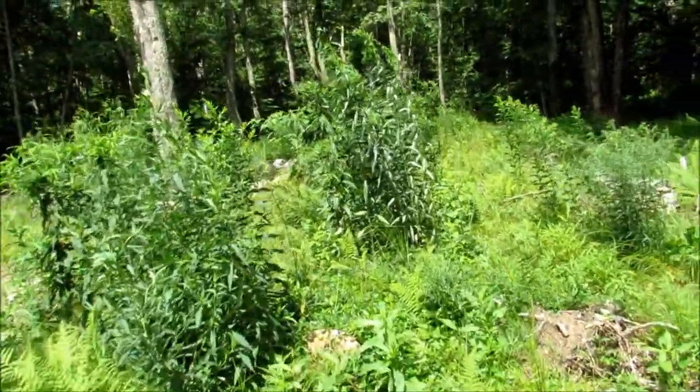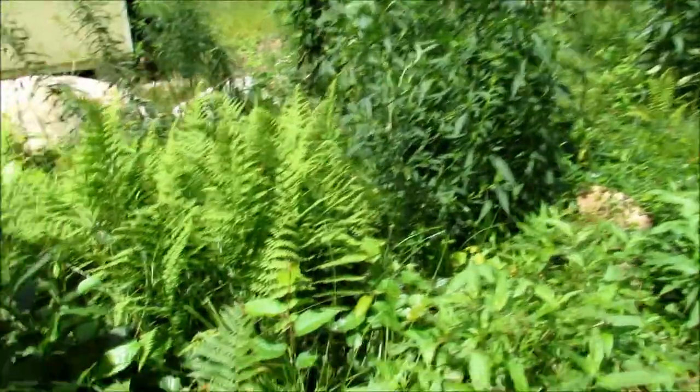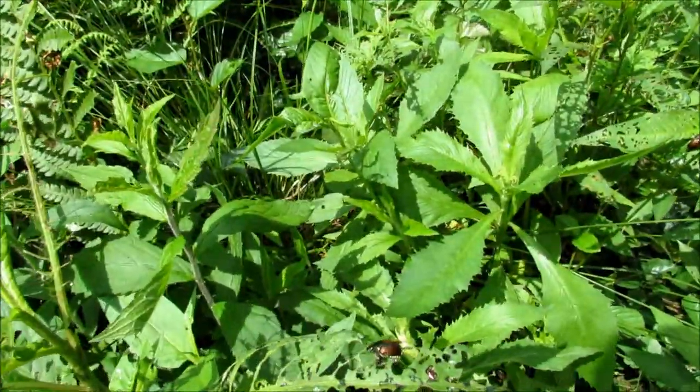Things are really growing on the sand mound. Japanese beetles — not good.